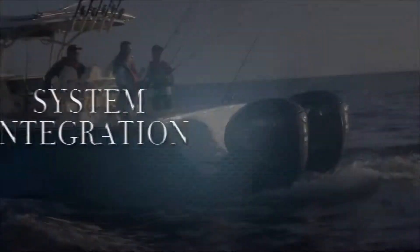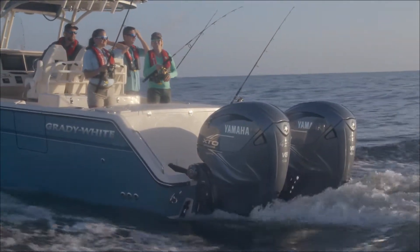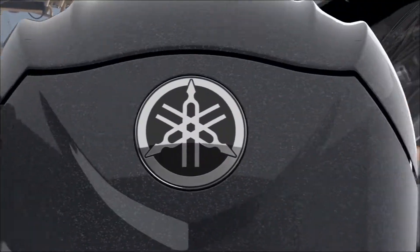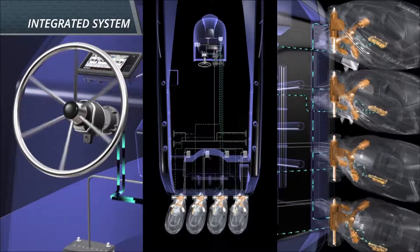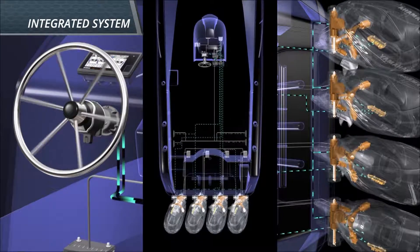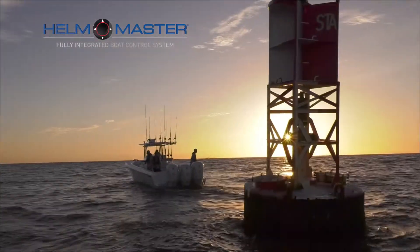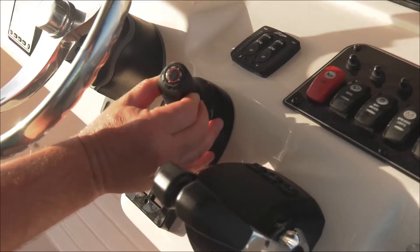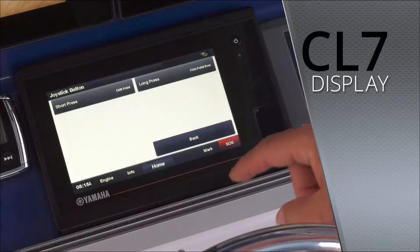The most extreme outboard available should also be integrated. What would make more sense than having a steering system built into the outboard? What if we did away with the hydraulics, lines, and linkages? It's integrated — all electric and the first of its kind. What better way to complement Helm Master, our fully integrated boat control system, also with new features, and an even better CL7 display.